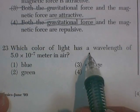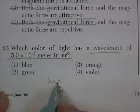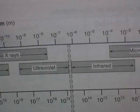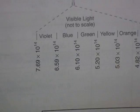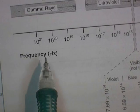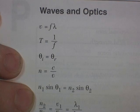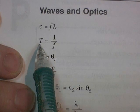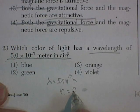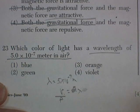Question 23. Which color of light has a wavelength of 5 times 10 to the negative 7 meters in air? We have a chart — the electromagnetic spectrum — and it has the colors of light. But careful: the colors of light are listed in frequency, not wavelength. So from the formula sheet, velocity equals frequency times wavelength. Therefore, frequency equals velocity divided by wavelength.